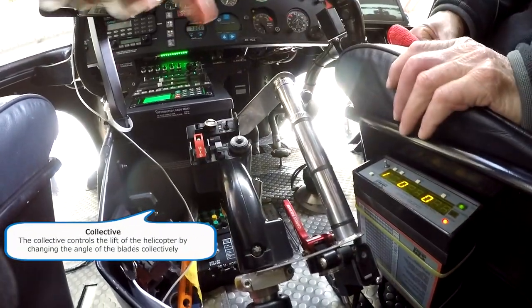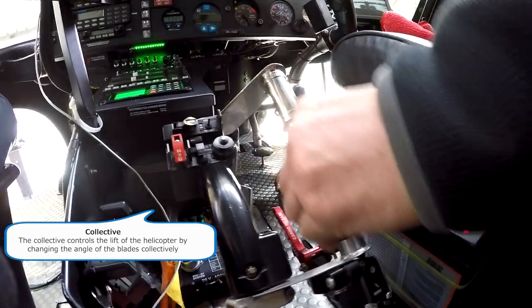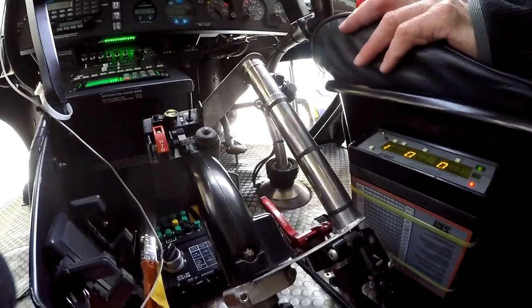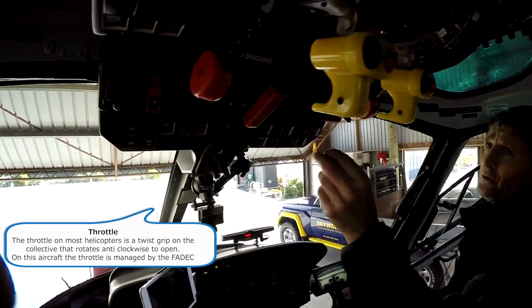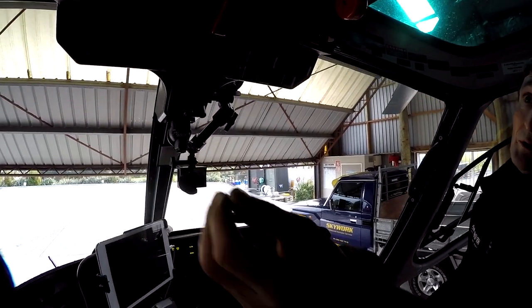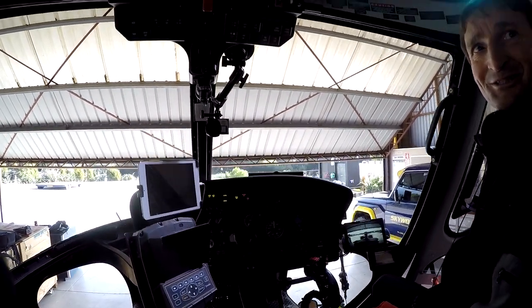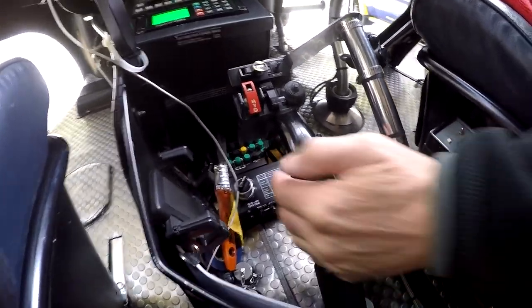The collective has an extension fitted for lifting operations, allowing the pilot to lean out the door and still have reach. Notably, there is no throttle twist grip on the collective — everything is managed through two switches for number one and number two engines. On startup you take the engines into training mode (high idle) and then flight mode, and the FADEC manages everything from there. Shutdown is also electronic — no manual throttle closing required.